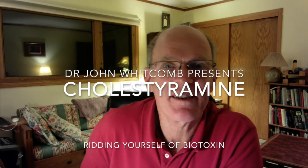Hi there. This is Dr. John Whitcomb telling you about Biotoxin Part 5: how do I get rid of biotoxins?